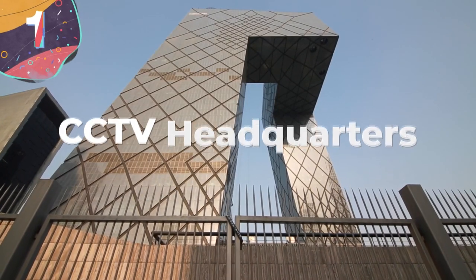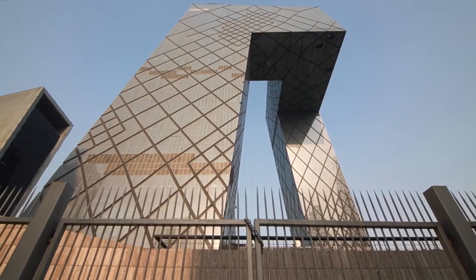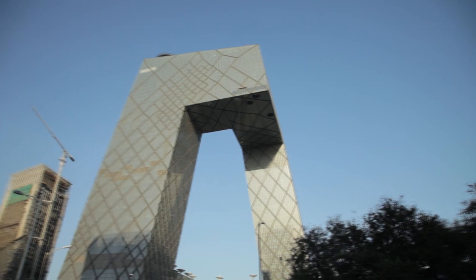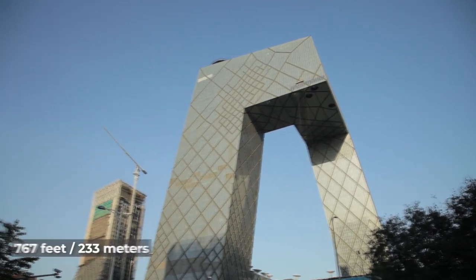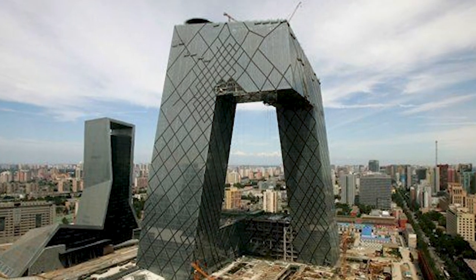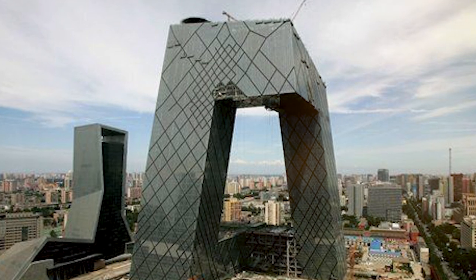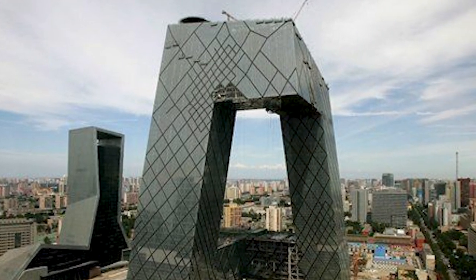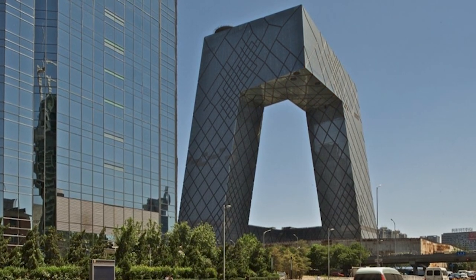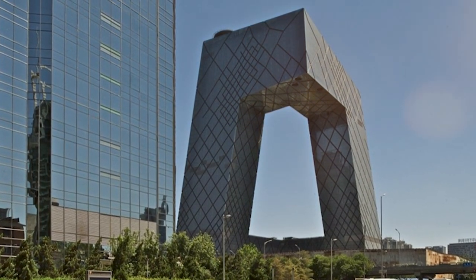Number 1: CCTV Headquarters. When it comes to infrastructure, all roads lead back to China. The CCTV Headquarters in Beijing is pretty incredible at over 767 feet tall with one odd shape. The building looks like a weird three-dimensional loop formed by its two leaning towers, both bent at a 90-degree angle at the top and bottom to create one infinite circuit.